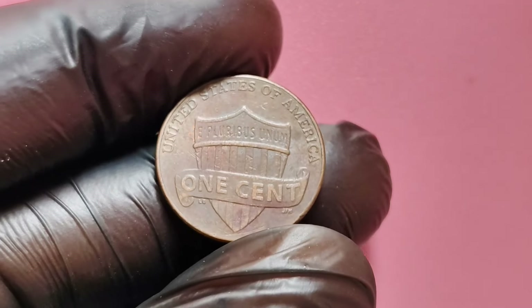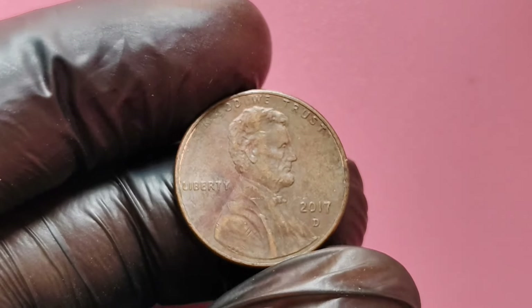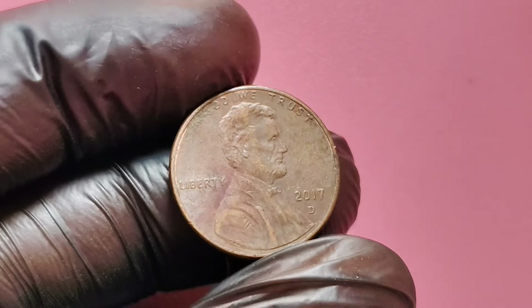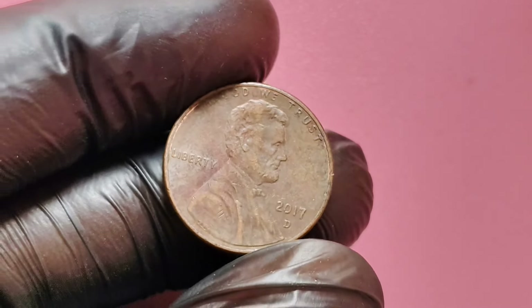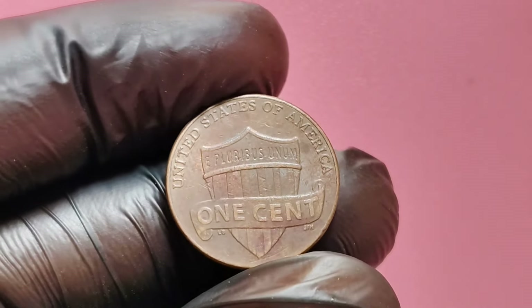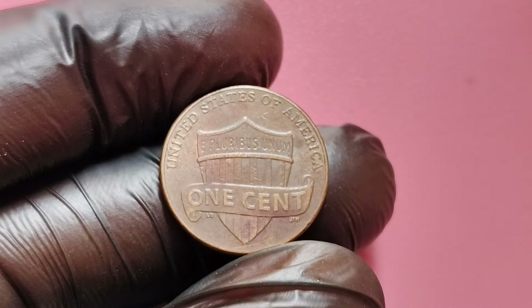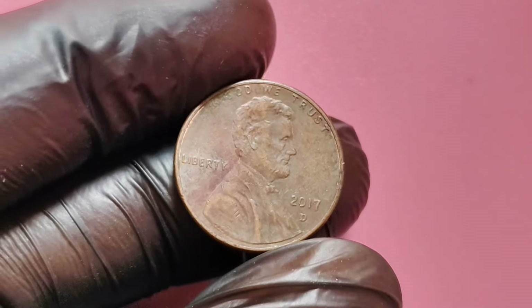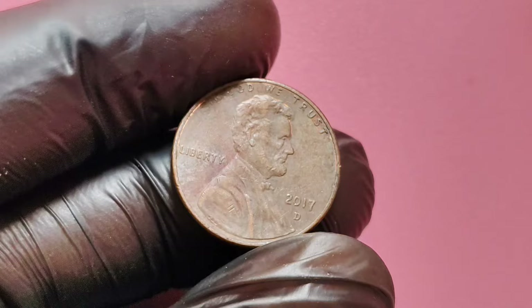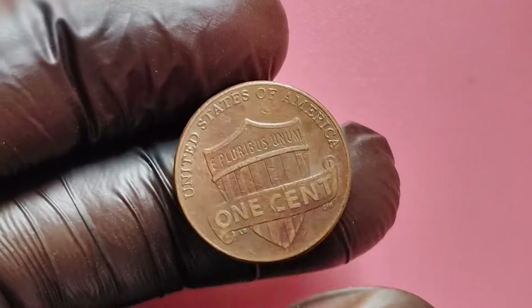Every year, collectors come across unexpected treasures in the form of valuable error coins. Many of these coins started as ordinary pieces of pocket change that were overlooked for years until someone finally recognized their unique features and incredible value. In summary, while not every 2017 D penny is going to be worth a fortune, there are certain variations that could make one of these coins worth as much as $1.7 million. Look for features like double die errors, examine the coin's condition, and if you think you have something valuable, consider getting it professionally graded.